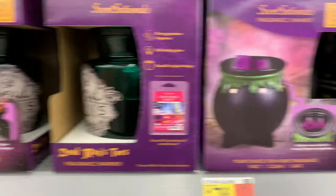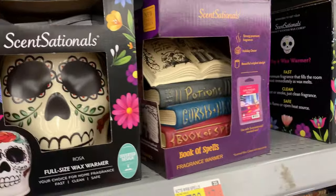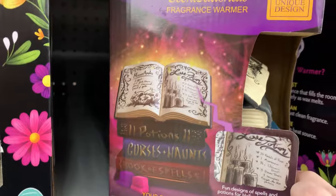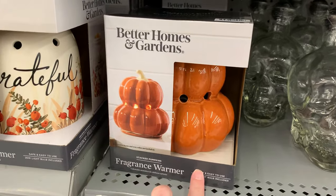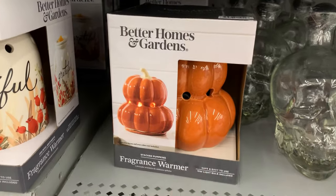These Sensational Fragrance Wax Warmers are so nice looking. They've got one that looks like a potion bottle, one that looks like a witch's cauldron, a couple that are skulls decorated like Day of the Dead sugar skulls, and one that looks like a stack of spell books. These are all $17.88. There's also another really cute fragrance warmer by Better Homes and Gardens — a double stack of pumpkins you could use all through fall — for $16.48.